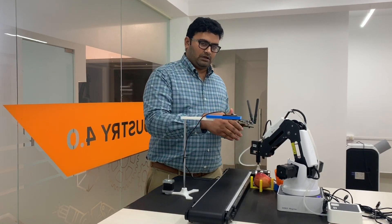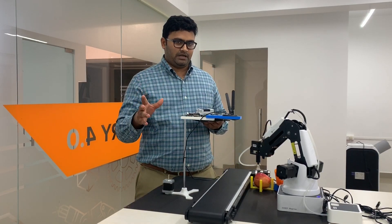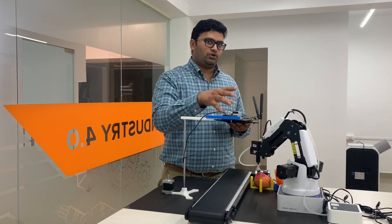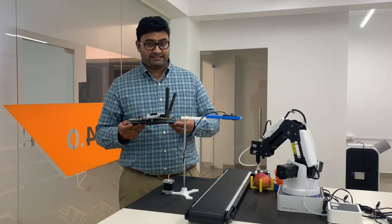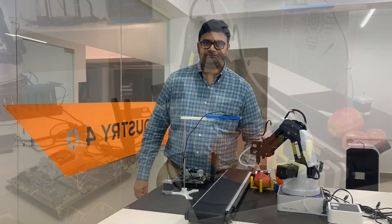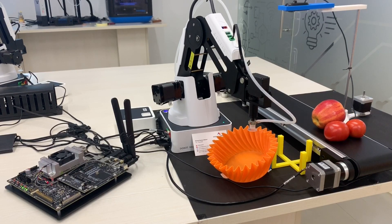We trained the model to identify, classify, and localize them. Once localization is done, we map those coordinates back to the robot to do automatic binning. The conveyor has started, and as soon as an item reaches the frame of the camera, the conveyor will stop.